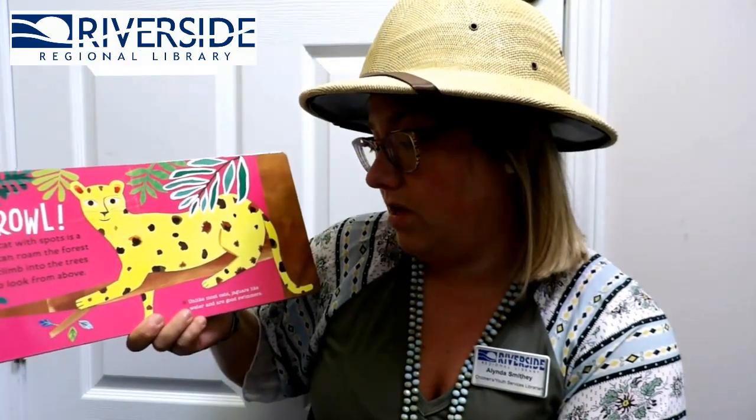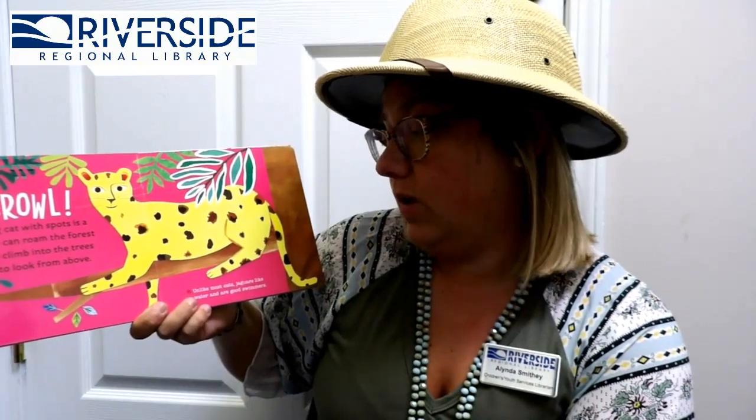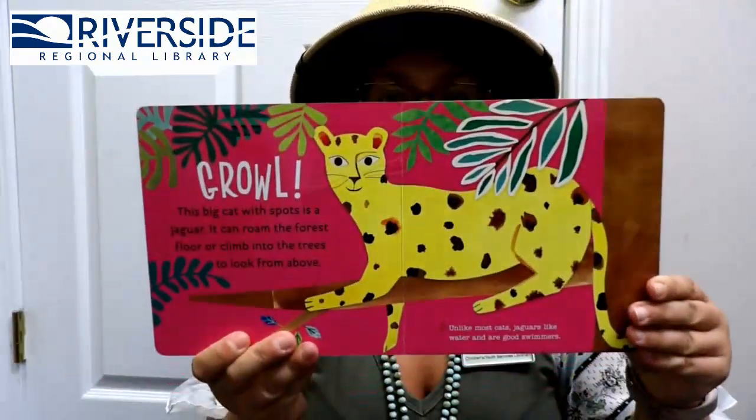This big cat with spots is a jaguar. It can roam the forest floor or climb into the trees to look from above. Unlike most cats, jaguars like water and are great swimmers.